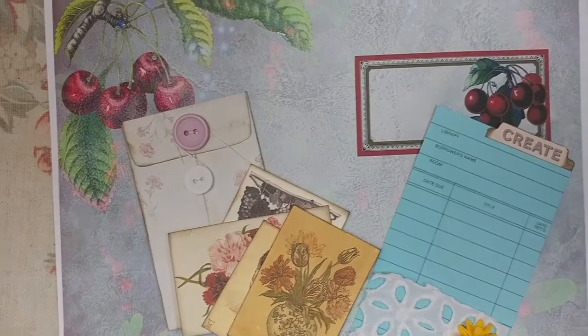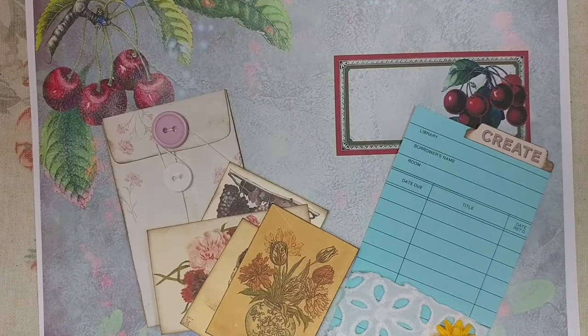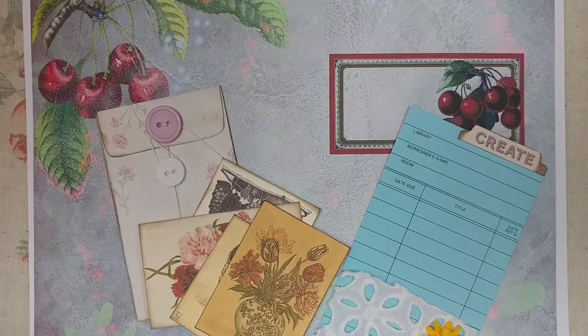Hello, this is Lindsay. Welcome back to my channel and happy Easter weekend. I thought we'd have a little bit of fun this weekend.